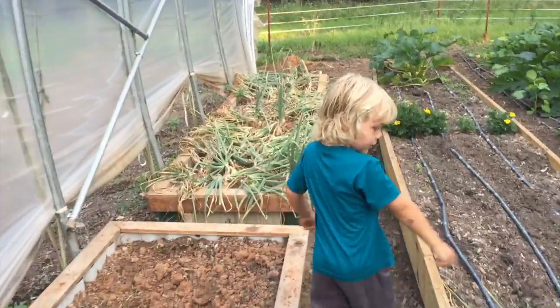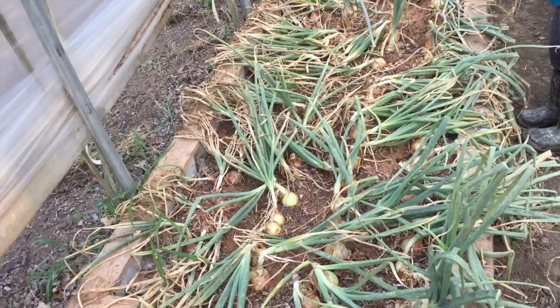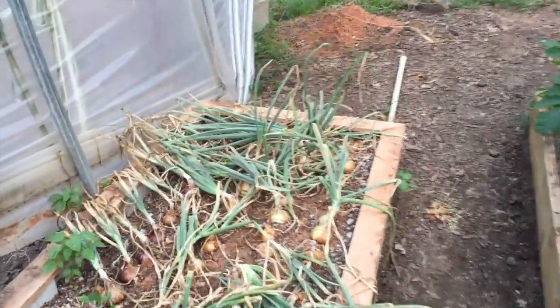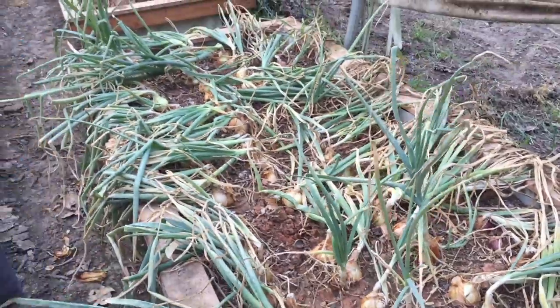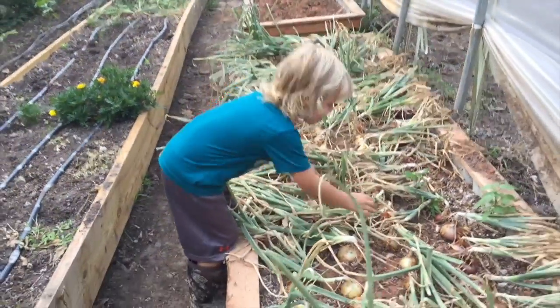Alright, let's go. So here's our main raised bed, our main bed of onions. Some of them aren't very big, like the one Houston just picked, but there's still quite a few. There's plenty that are pretty good size. They're not giant by any means, but for the most part they've all laid over and they're pretty well finished growing. So I'm going to let little man start pulling onions.